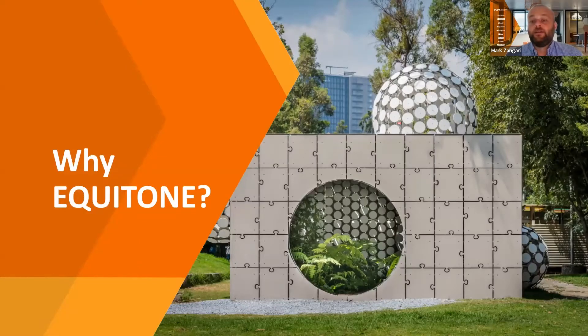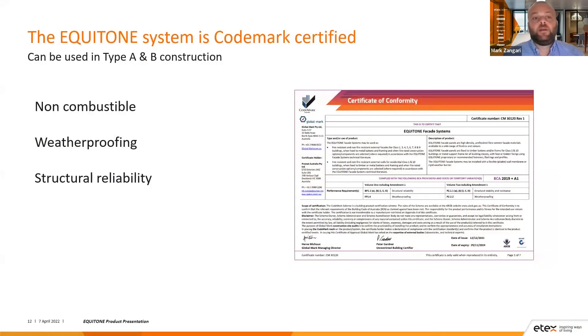Now we'll look at why Equitone. The Equitone system is CodeMark certified, so it can be used in Type A and B constructions. It is also deemed non-combustible as it is manufactured to Australian Standard 2908.2, meaning under the NCC it can be used in those situations anyway. We've gone one step further to achieve CodeMark certification to have everything on one document for specifiers. This also incorporates our tested weatherproofing options — we have 10 different wall configurations tested to meet the performance requirements of FP1.4, all covered under that CodeMark certificate.